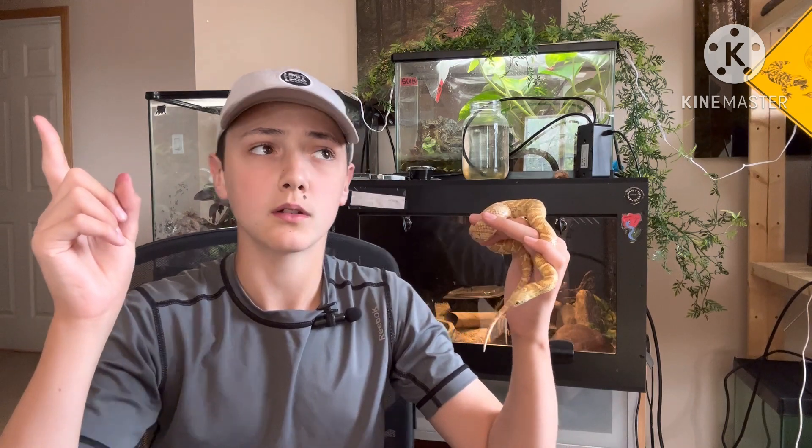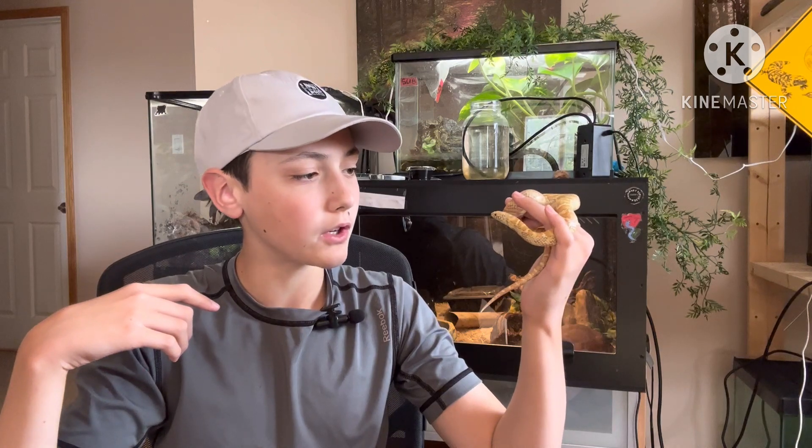They are a tree frog found in the Amazon in South America, up in the canopy near the top of the trees. They are beautiful. You can build beautiful paludariums for them — I did a video on that. Their Latin name is Trachycephalus resinifictrix. They are very cool, unique frogs. You do not see Amazon Milk Frogs every day.